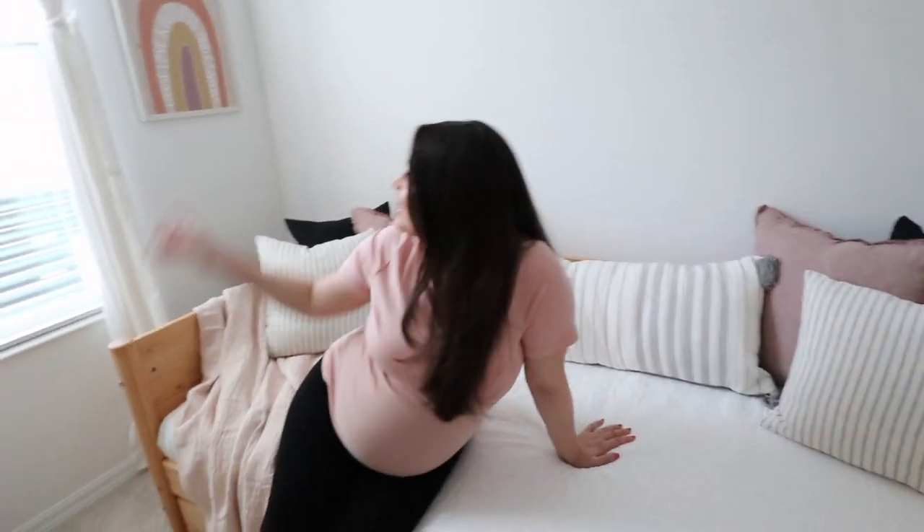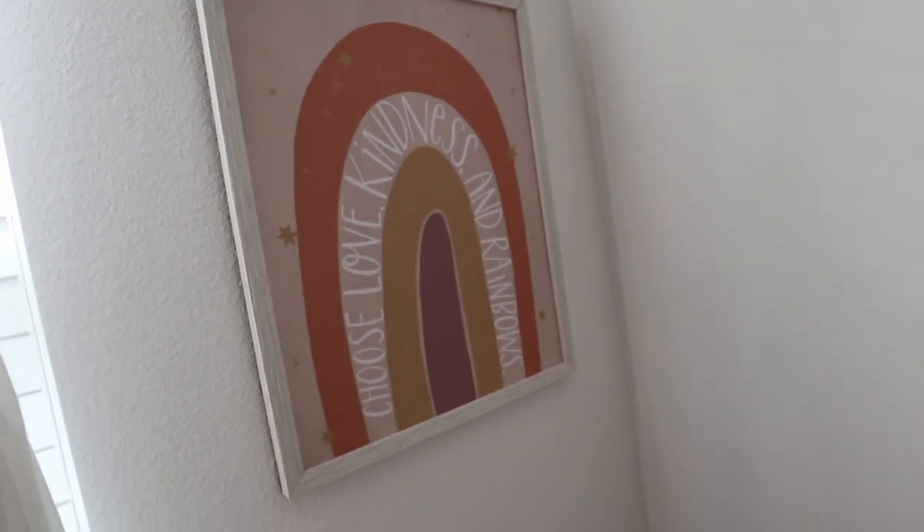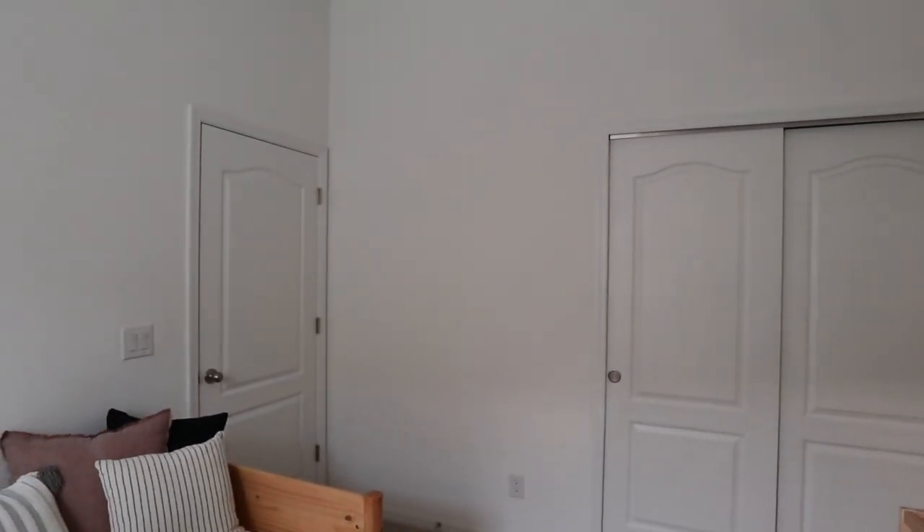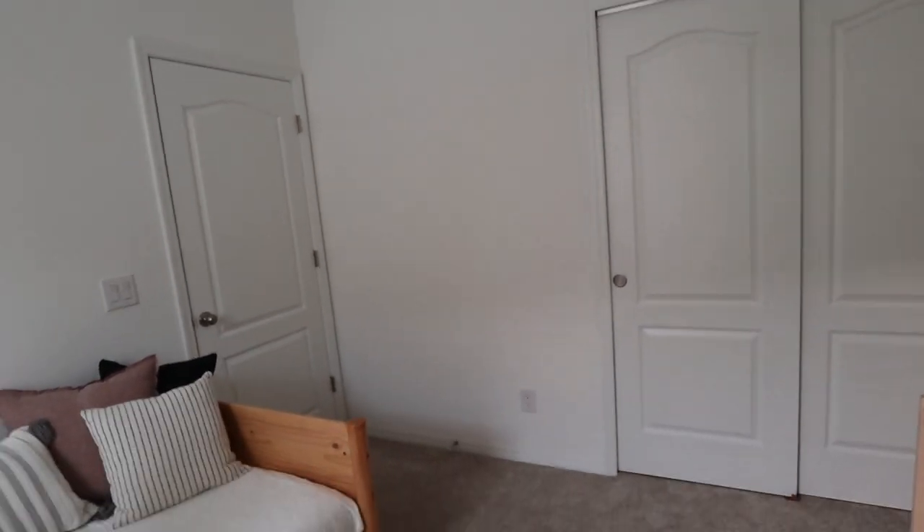Over here I actually found this at HomeGoods yesterday when I found the mirror. I thought it was super cute — the colors really go with our room. It says 'choose love, kindness, and rainbows,' so I thought it was really pretty and just put it there. We still have this blank wall and I'm not sure exactly what to do with it. We talked about a full-length mirror so that once she gets a little bit older, she's able to crawl up or stand up and see herself.